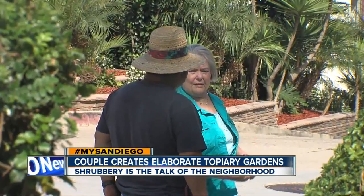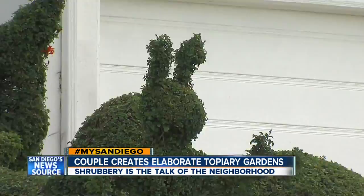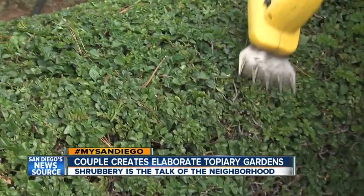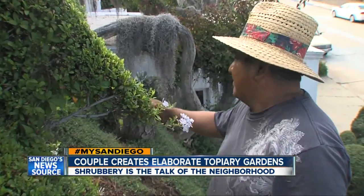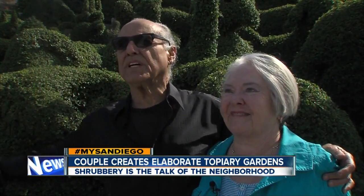For two decades, Pedro has been by Edna's side — clipping, trimming, and bringing to life Edna's artistic visions. '¿Todos los días estás aquí?' Five days a week, Pedro works. 'It's fun watching them work. I just pay the bills.'